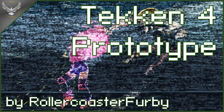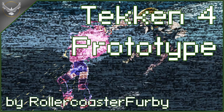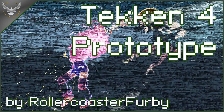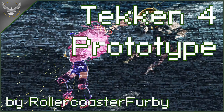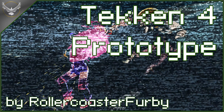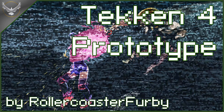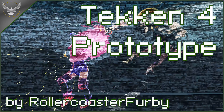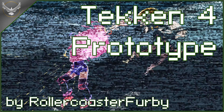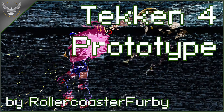Nina didn't budge for what seemed like ages. For a moment I considered restarting the console, but the slow zoom of the camera indicated this wasn't a crash — it was intentional. After about five minutes, the camera angle changed to show the woman's face and upper body. She opened her eyes very slightly and held the gun up, cocking it. This scene also lasted a very long time, and the longer it lingered, the larger my fear grew.